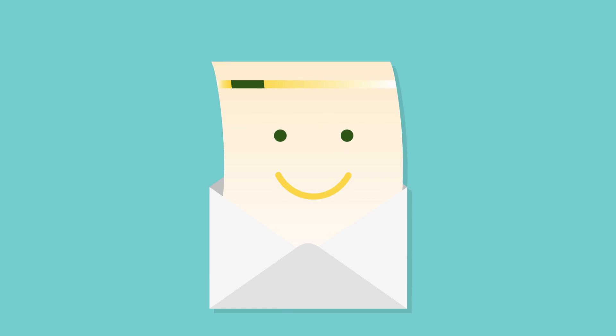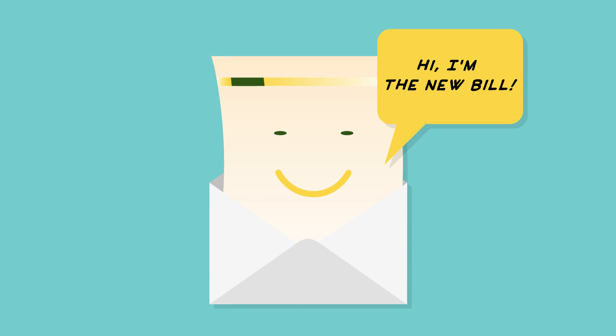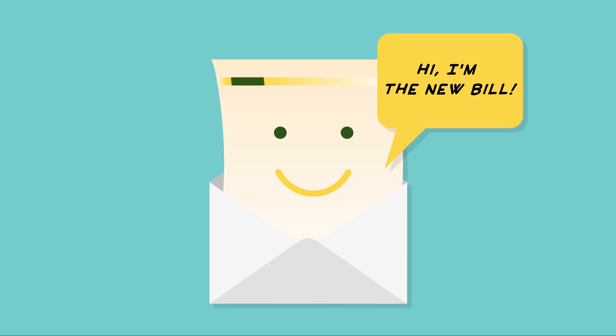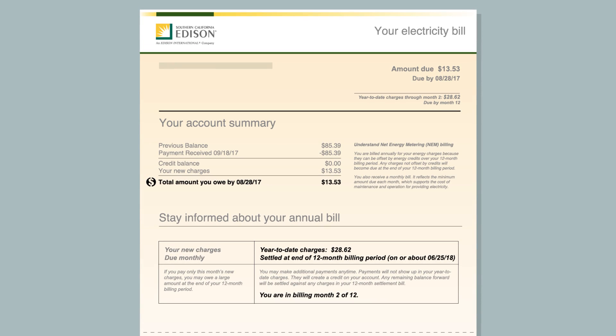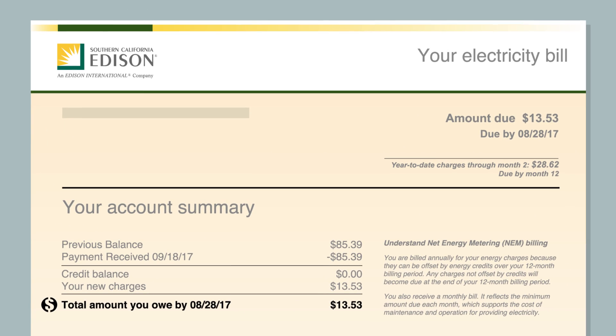Net Energy Metering, or NEM, works a little differently than other types of energy rates, so once you're enrolled and interconnected, your bill will have a new look. Your NEM bill may include both credits and charges, as well as some flat fees, and can take a little getting used to. It's important to understand some of the major differences between your NEM bill and the bill you received prior to interconnection.